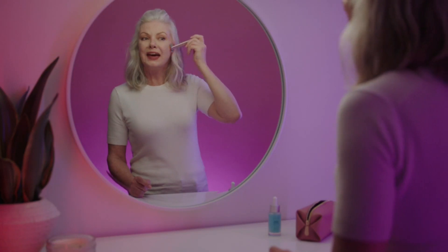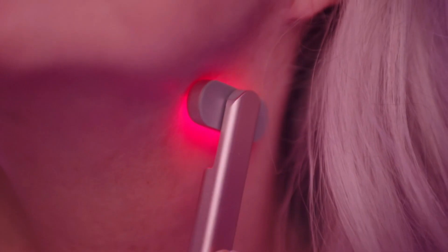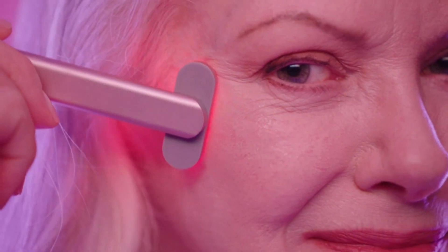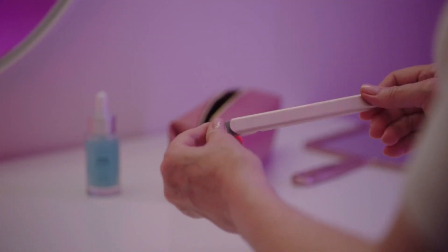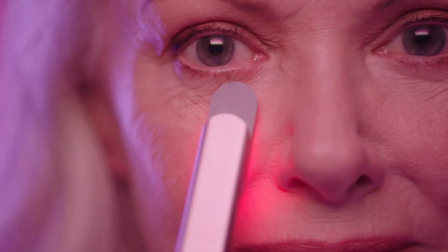But wait, there's more! It can also be used as a face massager and therapeutic warmth for a softer, smoother, and healthier skin. This portable and rechargeable machine comes with a USB charging cable and offers you up to 12 sessions upon one charge. Now that's impressive!